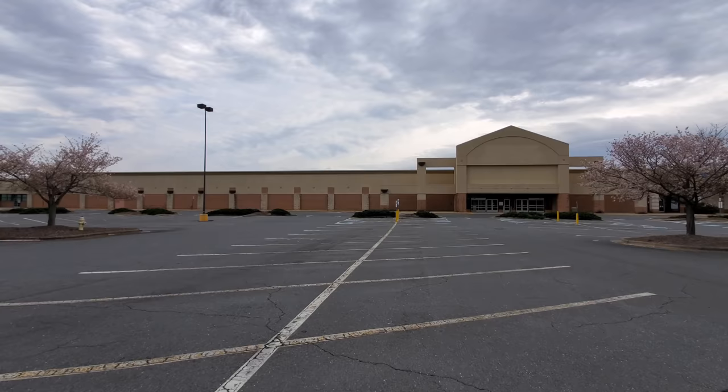Is it okay if I go do a video? Never mind. Let's go check it out. Okay, here is your Pineville, North Carolina Kmart, closed in 2016.